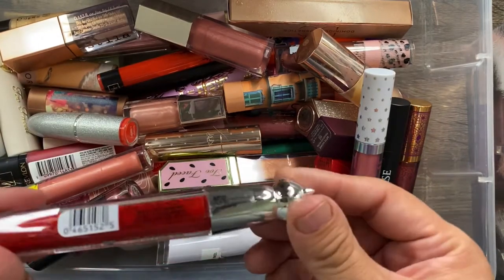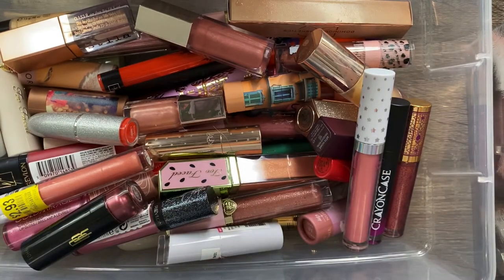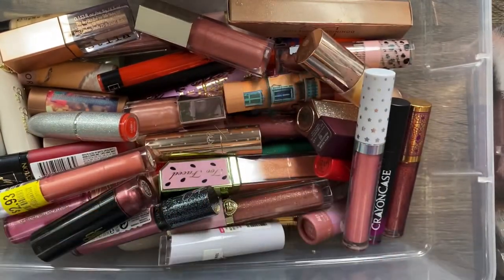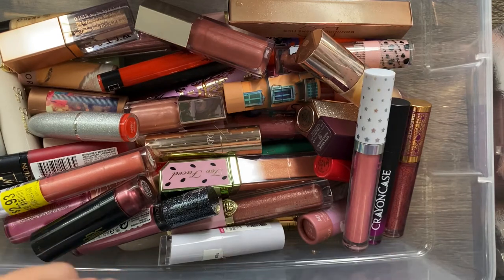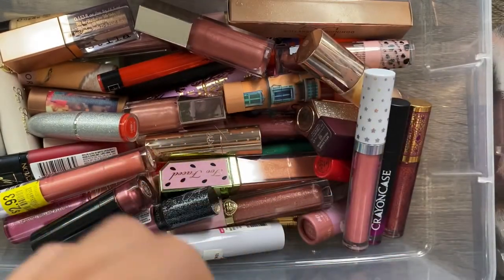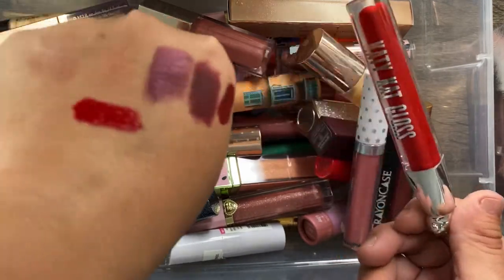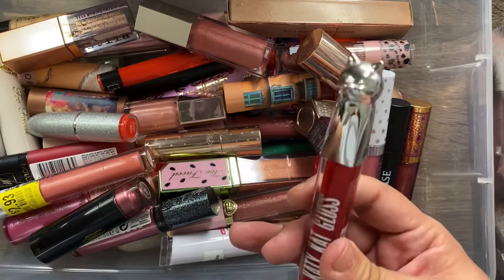I have a few of the CoverGirl x Katy Perry lip glosses — this one is in Ninth Life, which is a very pretty red. I bought a lot of the shades because the cap is a cat, and we are a cat family in this house. The lip products are pretty good too, but I mainly keep them because of the packaging. So I'm keeping them.